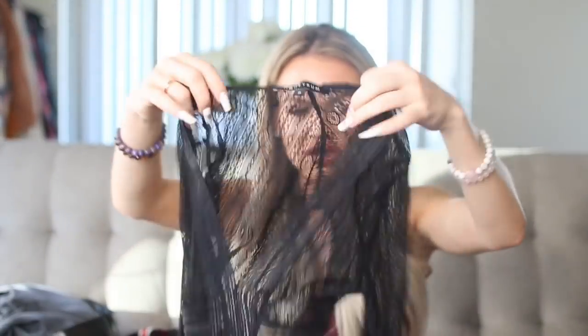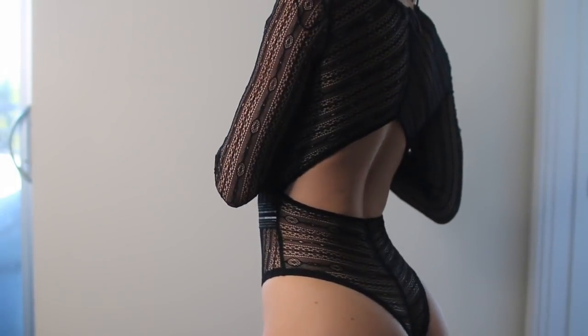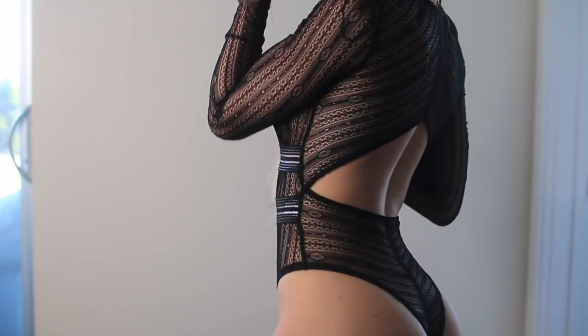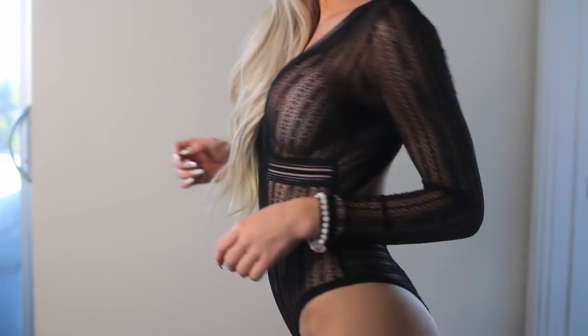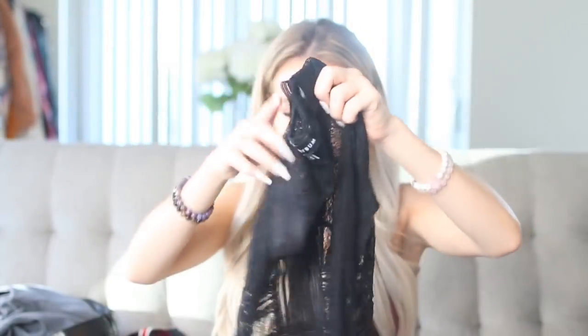Next is this bodysuit, which is definitely for the nighttime, I would say. I'd probably wear it with a bralette under it, but it's basically all lacy, long sleeves, black. And then it kind of has like this little V down and then a little bit of structure in the front. The back is mostly open like this. I'd wear like a black bralette under it just to cover the nipples, but if you didn't want to, you could go all out. I think this would be really cute with high-waisted.